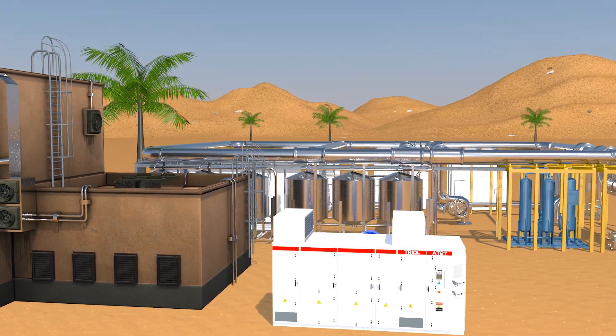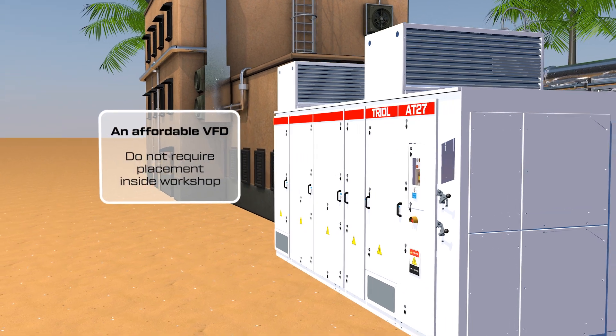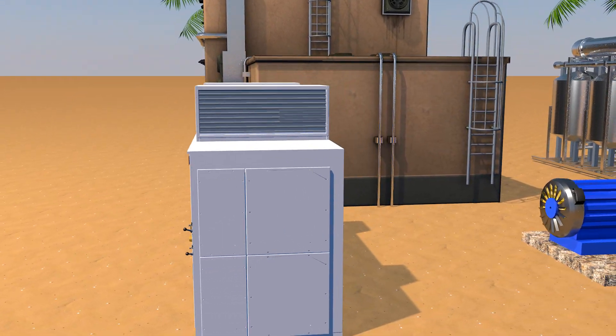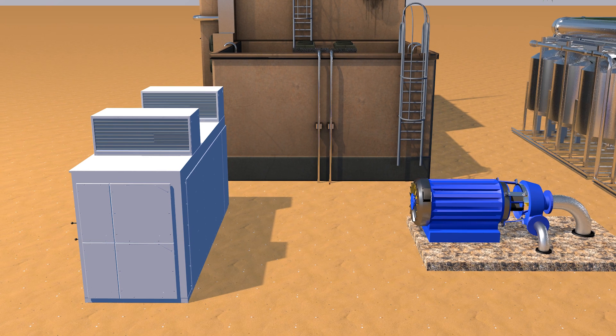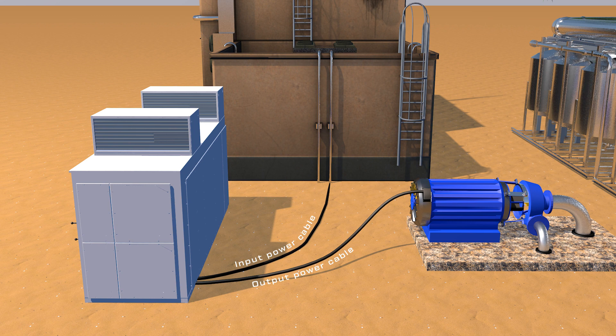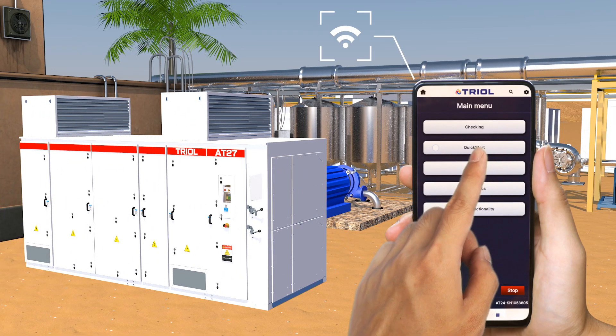For productions located in warm and humid climates, we have developed an affordable VFD TRIO line DD, which does not require placement inside a workshop for operation. Minimal mounting expenses — only input and output power cables are required. Simple and quick setup with TRIO Wi-Fi Wizard.